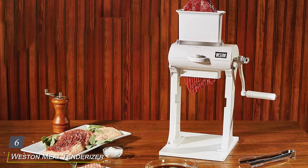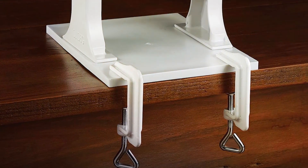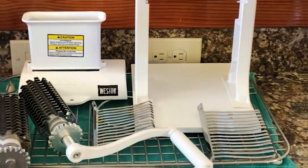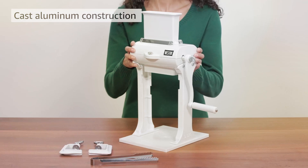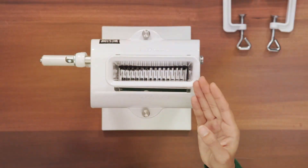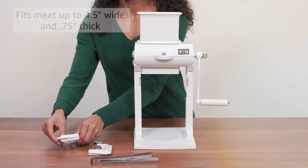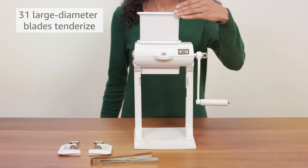Number 6: Weston Meat Tenderizer Tool and Heavy Duty Cuber — the ultimate solution for achieving restaurant-quality tenderness and flavor in the comfort of your own kitchen. Crafted with precision and durability in mind, this heavy-duty tenderizer boasts a rugged design that can handle even the toughest cuts of meat. Equipped with sharp stainless steel blades, it tenderizes and cubes meat simultaneously, ensuring thorough and uniform results. Its sturdy handle provides a comfortable grip, and its compact size makes it easy to store. Built to last from high-quality materials, you can trust it to deliver consistent results with every use.